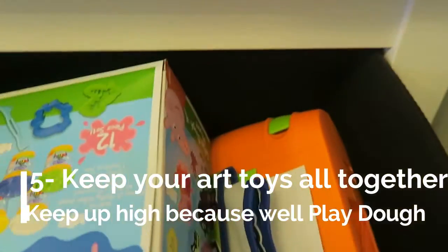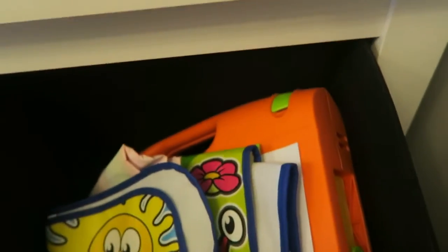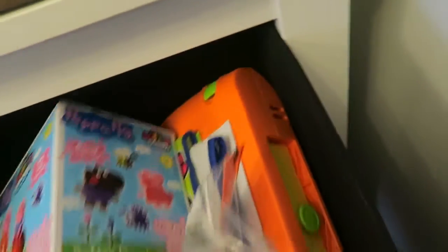Tip number five: create yourself an art section just so that you can keep all your Play-Doh in there, your colouring books, any kind of crafty things that you know are going to keep your kids entertained on those rainy days when they're driving you nuts.